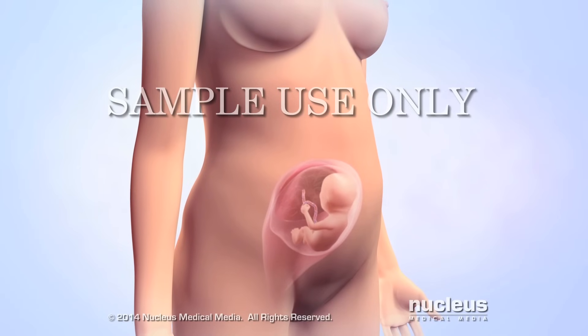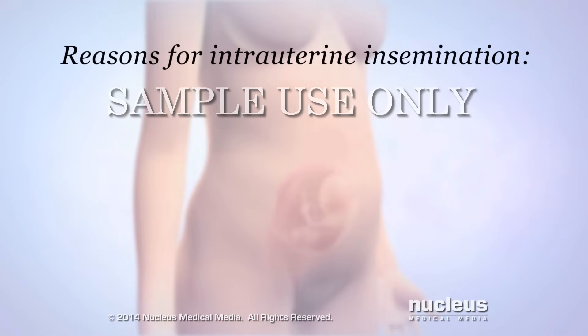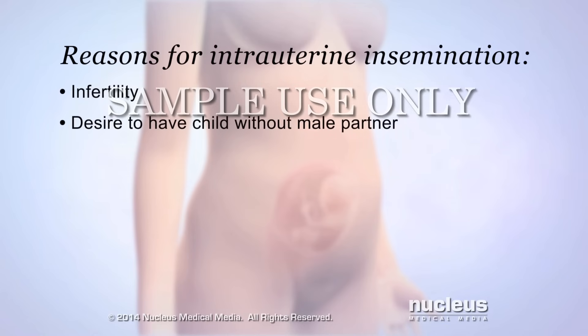Intrauterine insemination may be performed if a woman is having trouble getting pregnant, a condition known as infertility. Or, it may be done if a woman wants to have a child without a male partner.